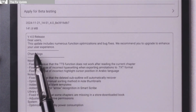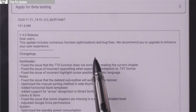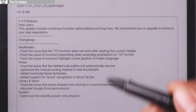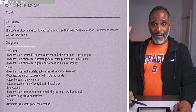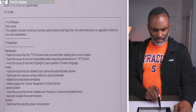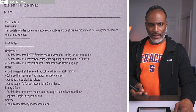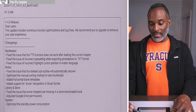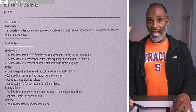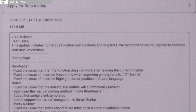The update basically says, 'Dear users, this update includes numerous function optimizations and bug fixes. We recommend you upgrade to enhance your user experience.' I thought that wording was odd — I hadn't seen other firmware updates worded like that. The chat log goes on to talk about some expected updates, but none outline the notebook problems specifically. They all look like the same release notes from a few days ago. There's a lot of the same fixes in this patch.